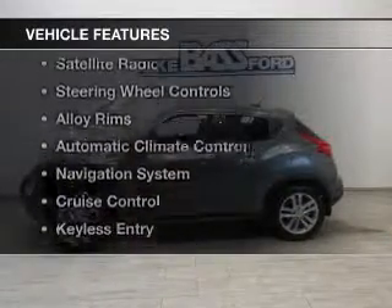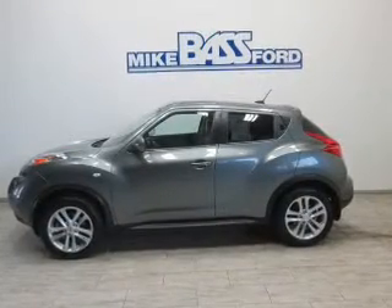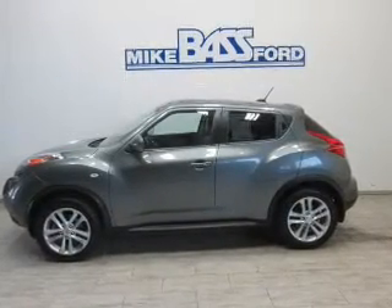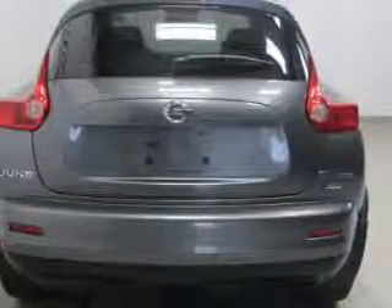The features include a power sunroof, leather seats, heated seats, a satellite radio, steering wheel controls, alloy rims, automatic climate control, a navigation system, cruise control, and keyless entry.